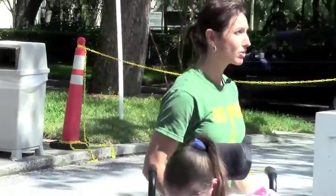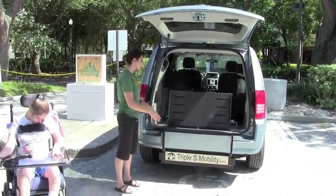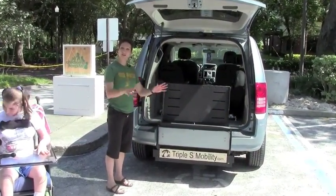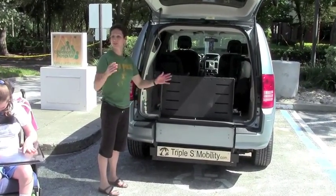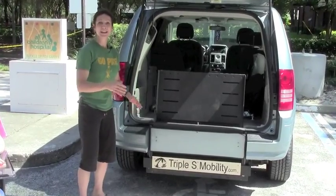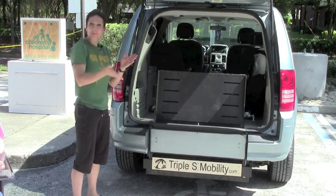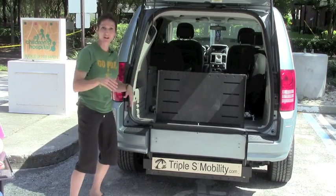Very simple. We chose to get just a manual one because nothing can go wrong — there's no electronics or anything. It's very simple. Even a grandma can flip it down and flip it up. If it's raining, it's not one of those things you have to stand there and wait for it to come up and down. You can just go and off you go.